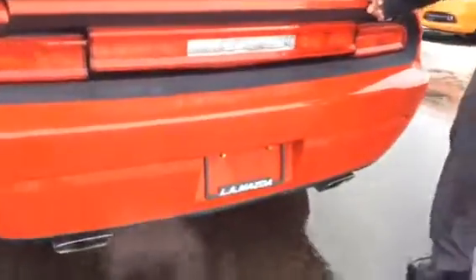From the back end here, it's a really nice look. You do have your SRT8 emblem here, as well as just kind of the old school dual exhaust and stuff.